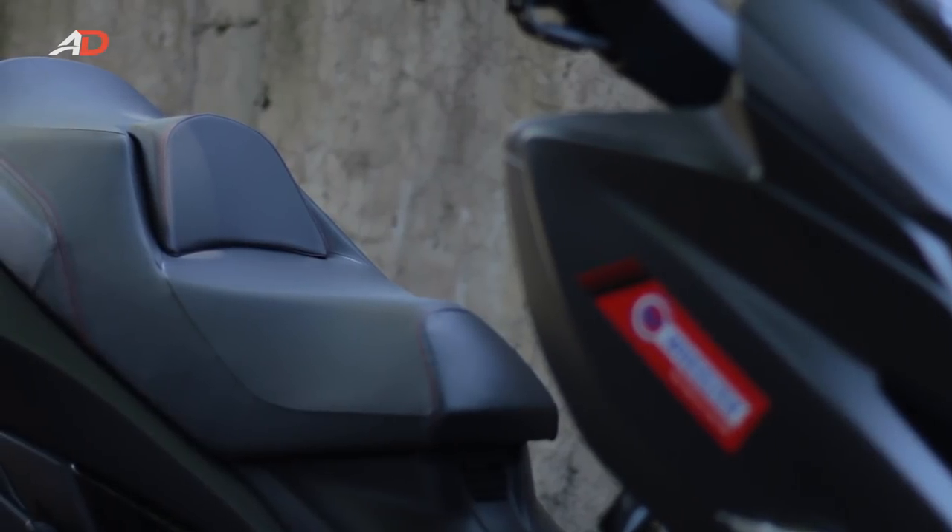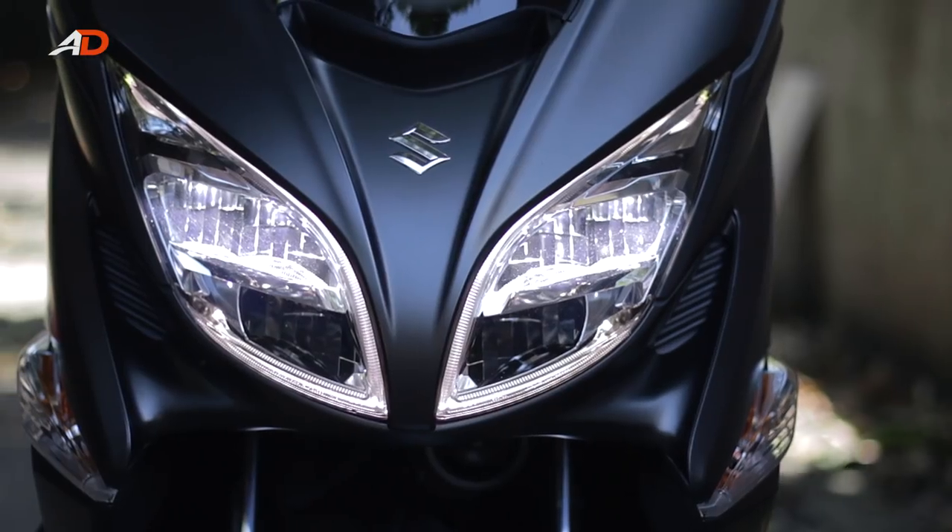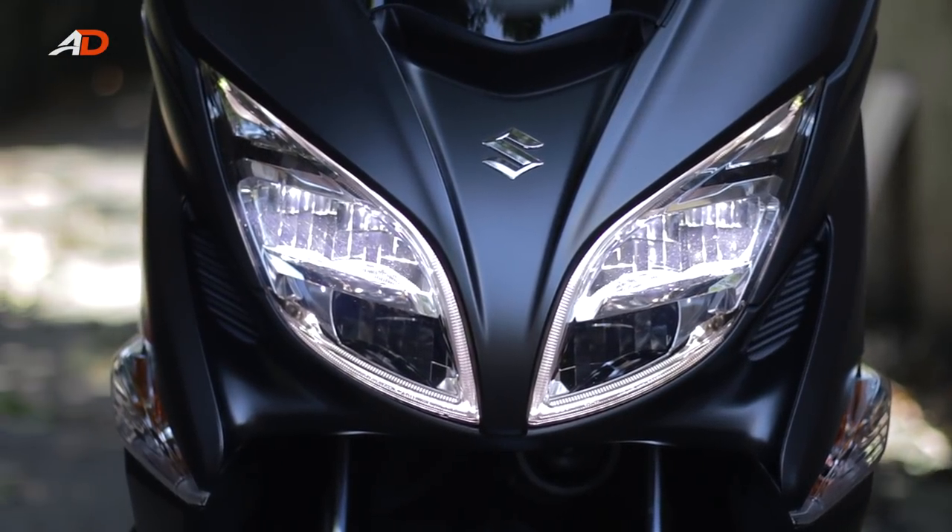The seat's pretty cushy and there's a nice adjustable backrest for even more comfort. The front gets a nice set of LED headlights and I like the look they give off when riding around, especially at night where the light throw happens to be pretty good.